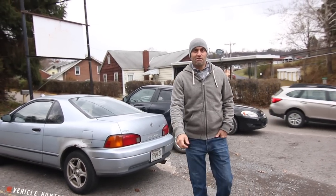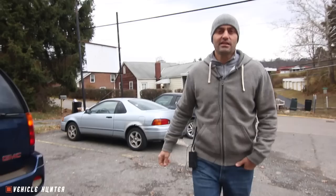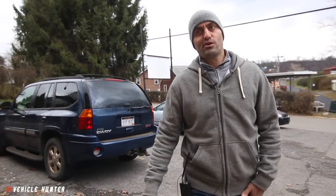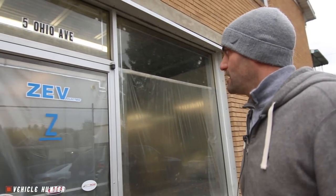Greetings everybody. Ricardo and I have arrived at Z Electric Vehicles. We are freezing our butts off out here in Westover, West Virginia, just across a bridge from Morgantown, West Virginia. Let's take a look at what we have inside Z Electric Vehicles, also known as ZEV.